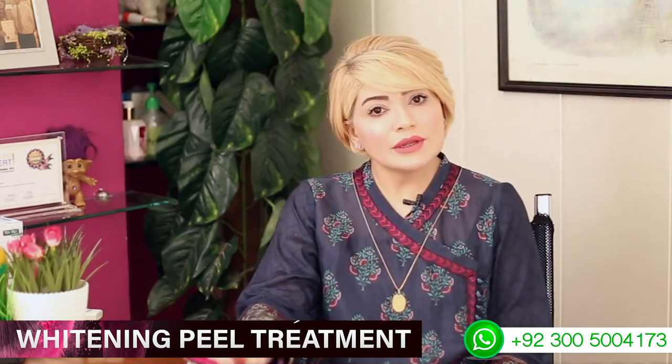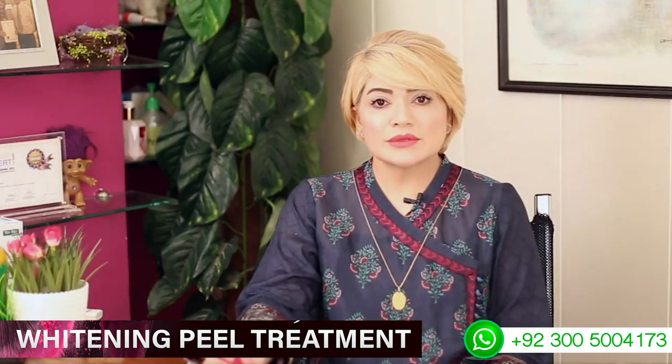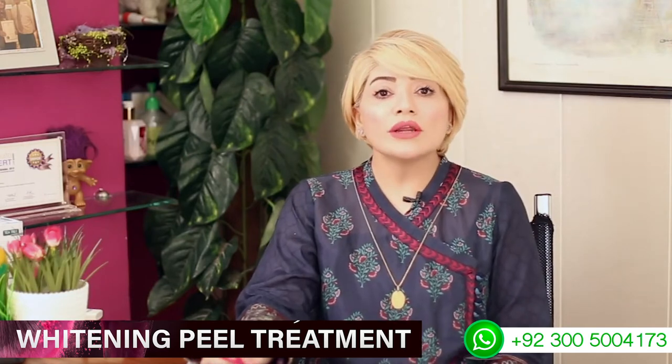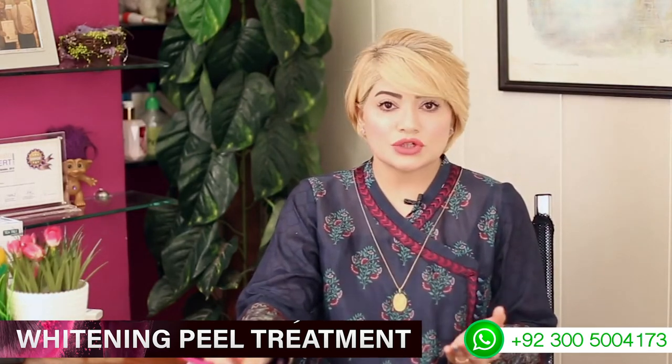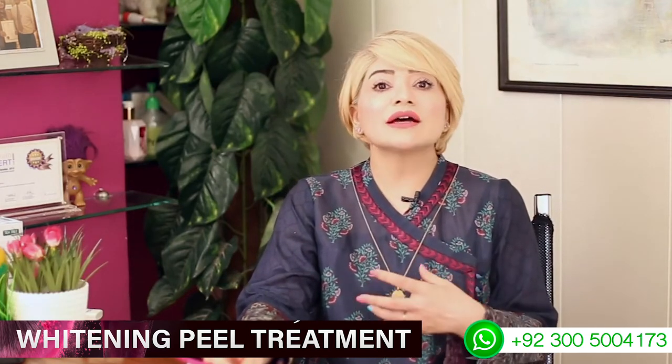Now let's talk about whitening peels. The whitening peel basically removes the dead layer of your skin, making your skin even and lighter. It gives you a fresh look and good complexion with an even tone.